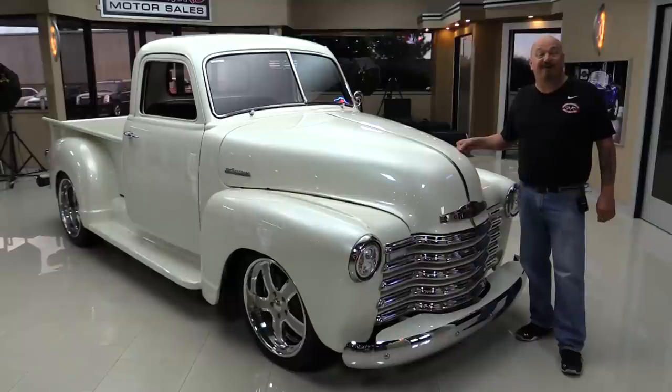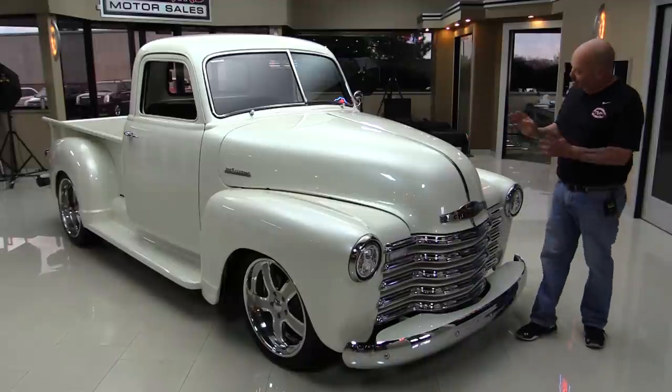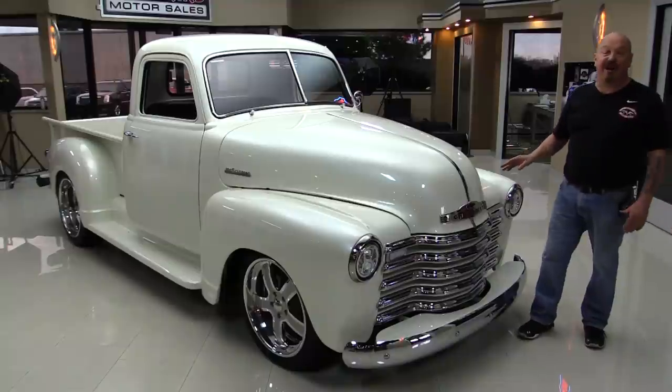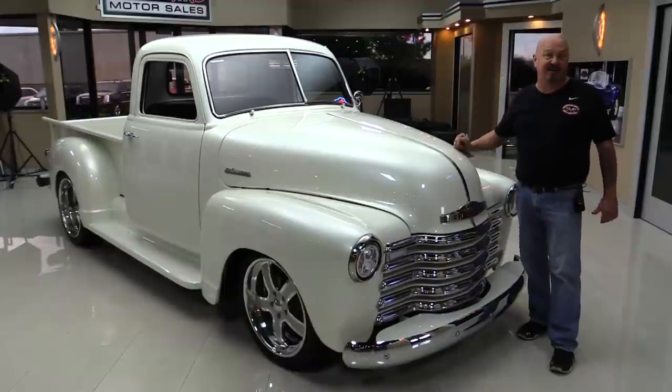Welcome back to Vanguard Motor Sales. I have got a cool one for you today. 1949 GMC pickup truck with a Chevrolet front end and LS under the hood, custom frame. This baby was on the cover of Street Truck Magazine. She was featured at SEMA. You're gonna love checking this one out.